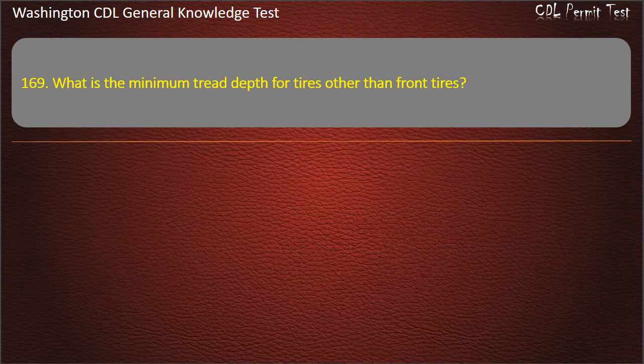Question 169. What is the minimum tread depth for tires other than front tires? 4/32 inch; 2/32 inch; 3/32 inch. Answer: 2/32 inch.